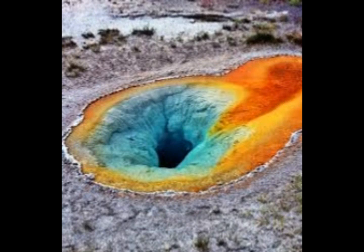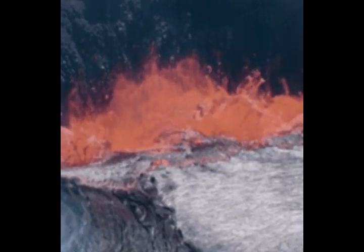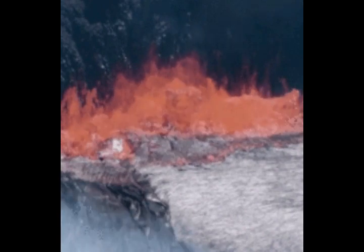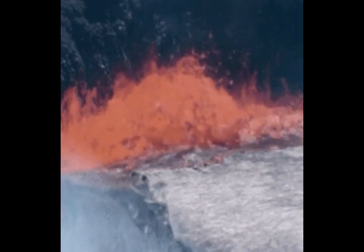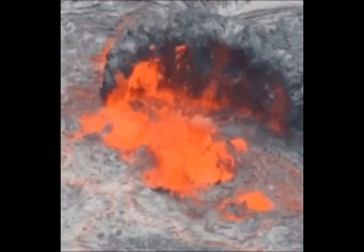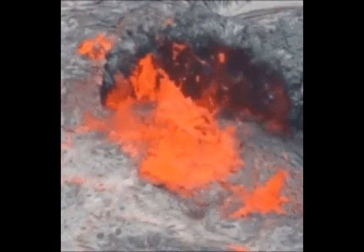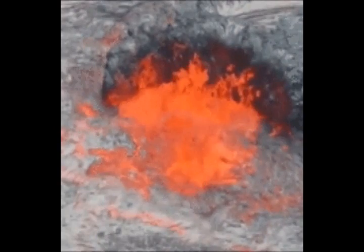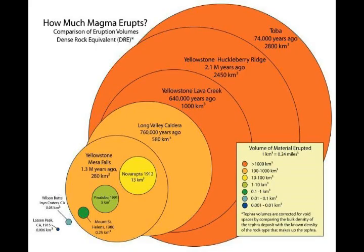Can we drill into Yellowstone in order to stop it from erupting? Some volcanoes near Yellowstone do have geothermal plants — for example, in Clear Lake with the geysers, Long Valley Caldera, the Coso volcanic field near Ridgecrest, and the Salton Sea area. The geysers have the biggest geothermal plant in the world. So there are a lot of volcanoes that have geothermal plants, but can we drill into Yellowstone to stop it from erupting?